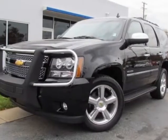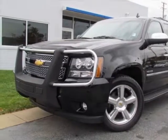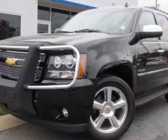Check out this certified pre-owned 2010 Chevrolet Tahoe. Carfax has certified this Tahoe as having one owner.